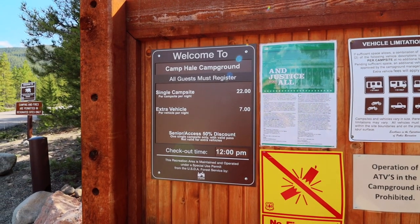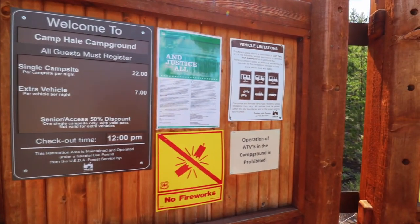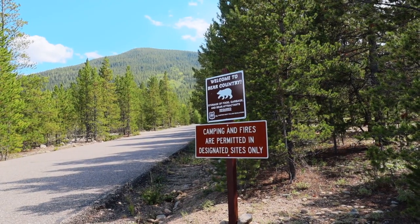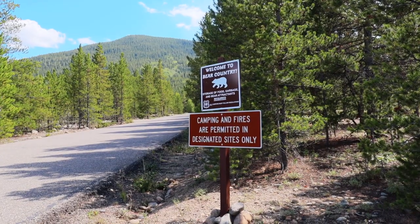At the kiosk we learned there is a vehicle limitation: it is a single campsite — one vehicle per site — with one extra vehicle allowed for an additional seven dollars. Checkout time is noon. Make sure to check the safety rules, and importantly it says to store your food, garbage, and bear attractants somewhere safe. I always enjoy a scenic drive, but when I can find one that also has places to stay along the way, that's an even bigger bonus — you get to really appreciate the beauty by staying inside of it.